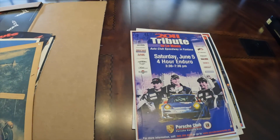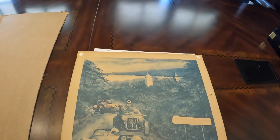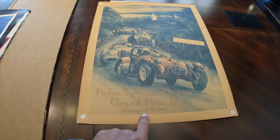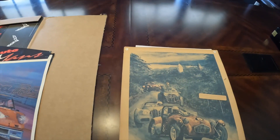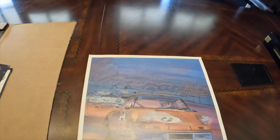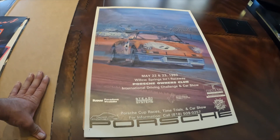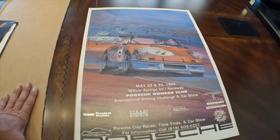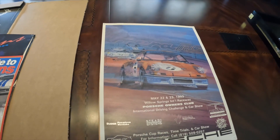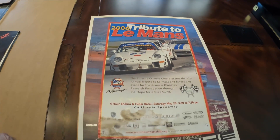2011. Now this one isn't necessarily Porsche, but this is from 1986 — I think this is really cool. Palm Springs Vintage Grand Prix, November 20th–30th, 1986. This one I think is my favorite — check that one out. Is that not cool? That one is just beautiful. 2006 tribute to Le Mans, Cal Speedway.